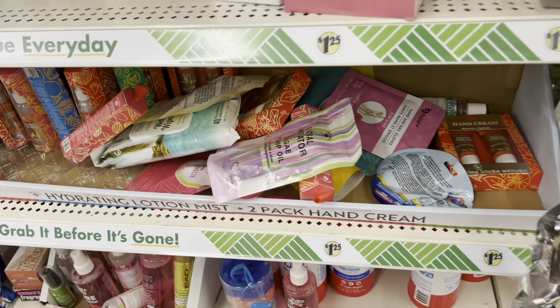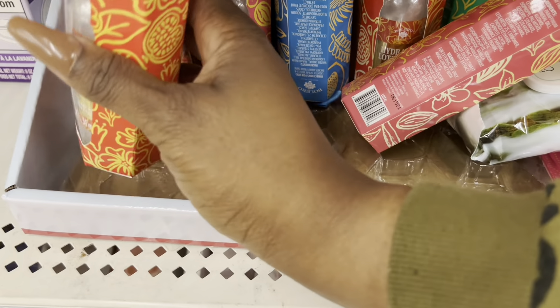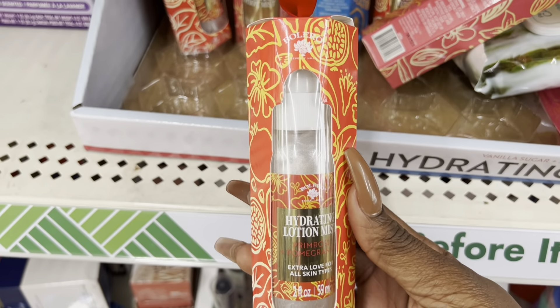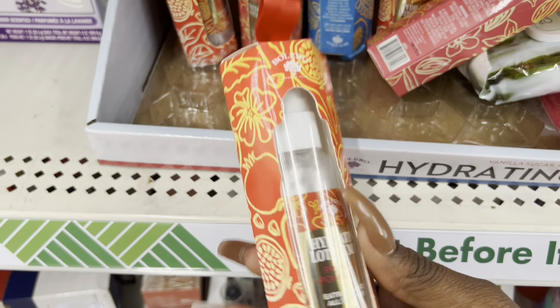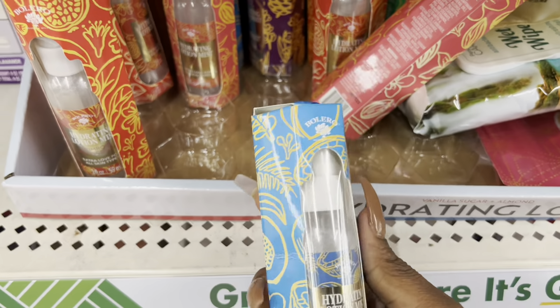This is more Bolero stuff — and you know Bolero can be expensive but they always have it here. These are hydrated lotion mists, so it's a mist-style lotion, and they have a lot of different kinds.